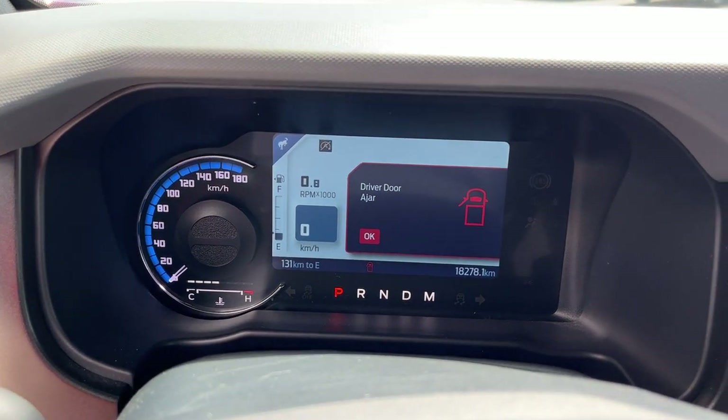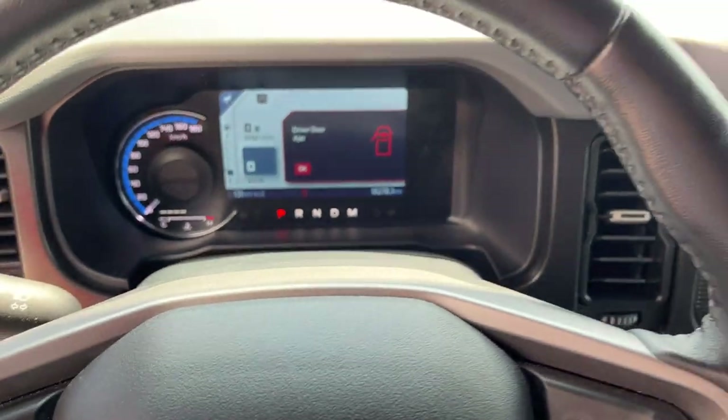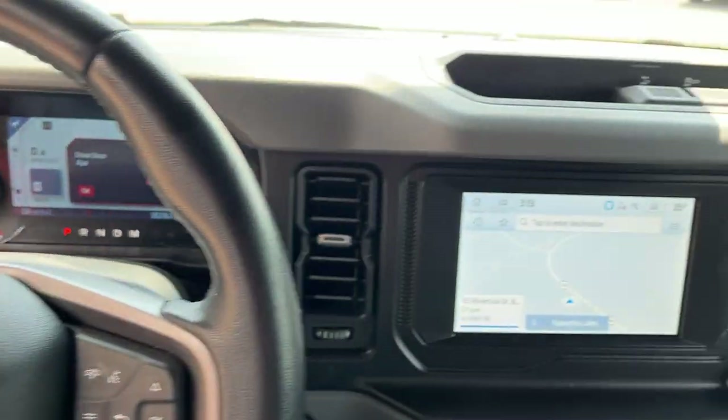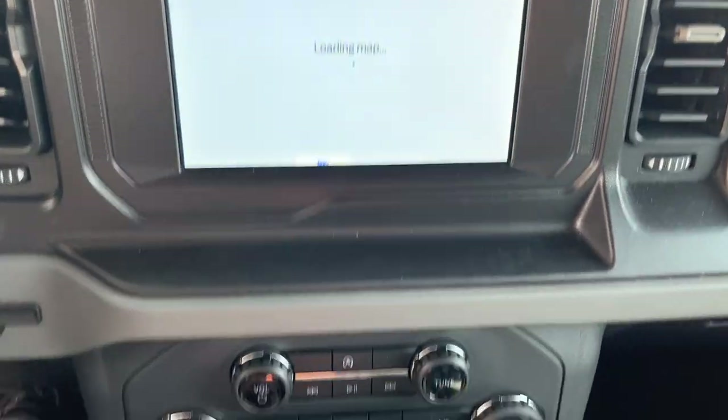Stepping into the vehicle, you do have a digital display right behind the steering wheel and as you can see it only has 18,000 kilometers on it. That display is customizable. You have cruise control with lane keeping, and this one does have navigation. You also have your reverse camera with parking sensors.